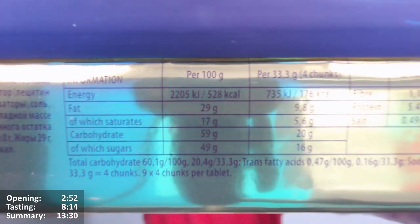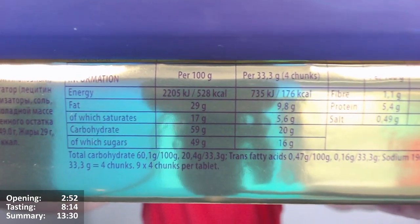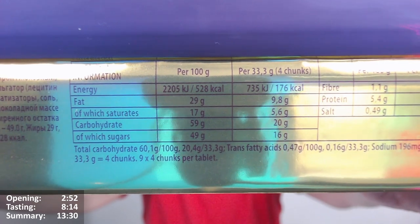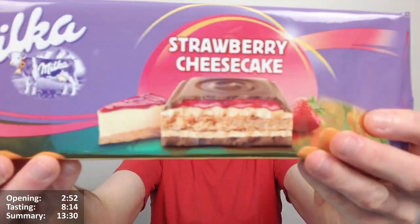The whole bar is three times that serving, so it's around 1,584 calories total — quite high in calories. It's easy to eat the whole bar, but you've got to remember it's pretty much a day's worth of calories. You can say that about a lot of things I guess, but clearly quite calorific.